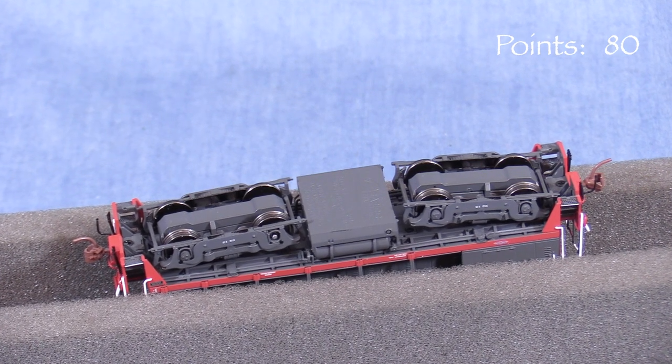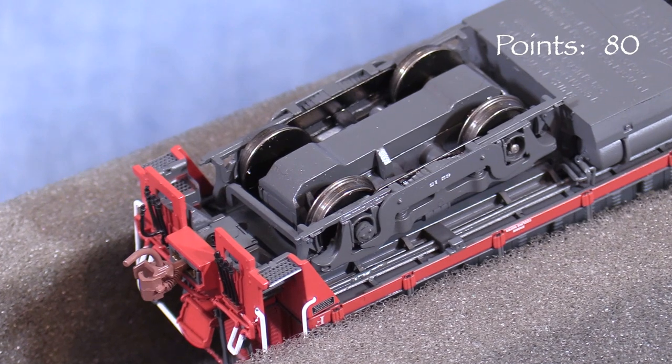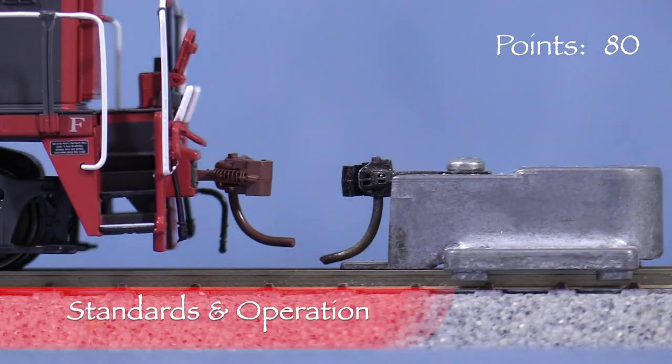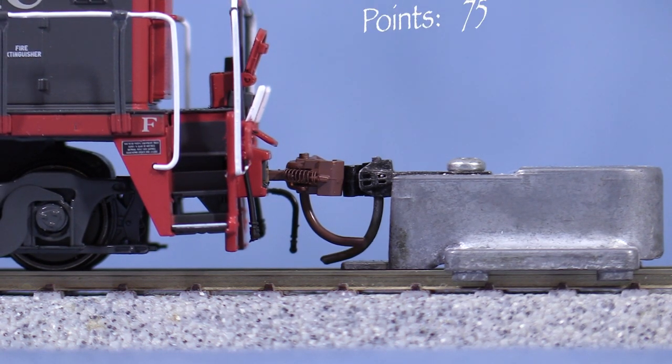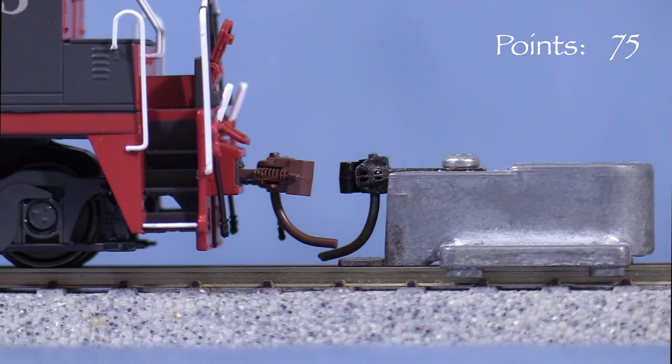Underneath, the detail is fairly basic, but there's enough there to look good when the model is on the rails. All of the axles are powered and all the wheels pick up current. The model has rust-colored knuckle couplers on both ends. I'm looking for the horizontal center of each coupler to match. The front coupler is high, so I'm taking 5 points.